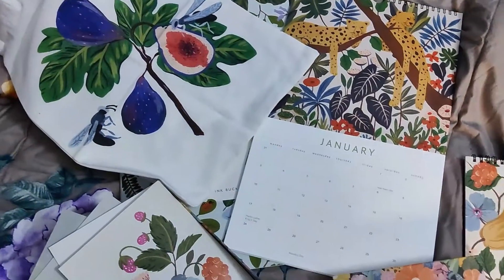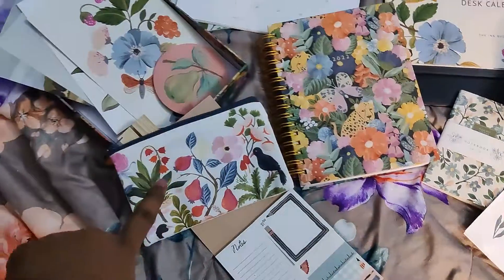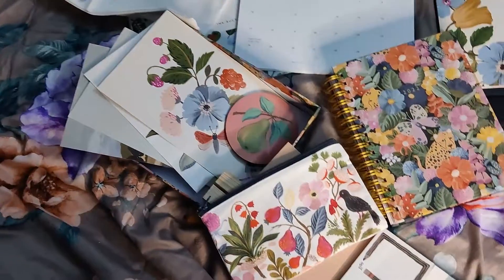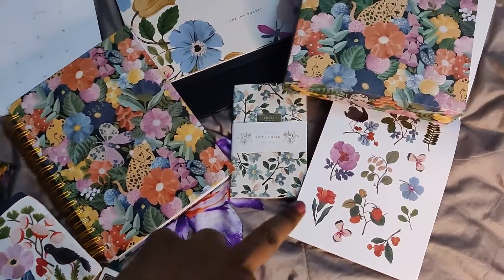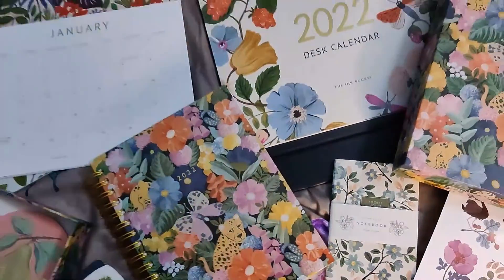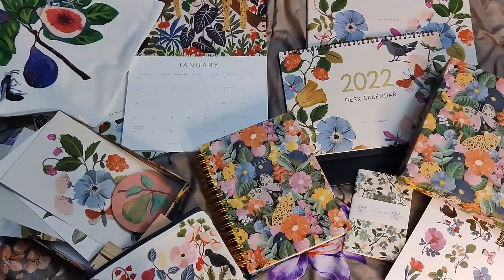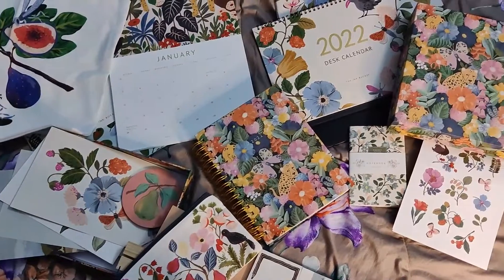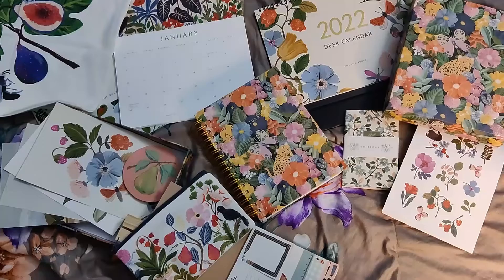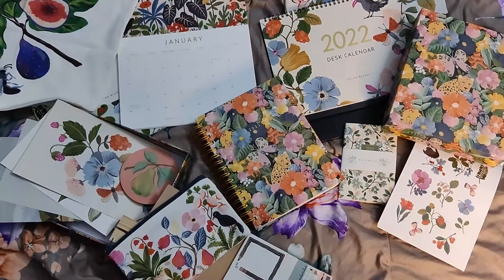So in the Ink Bucket trio you get the desk calendar, wall calendar, planner, painting cards, a small sticker book, a pocket notepad, a pouch, and lots of goodies. I really like everything! I hope you liked this video — let me know your feedback in the comments below, which planner you picked up, and if you started planning. Have a great day, bye!